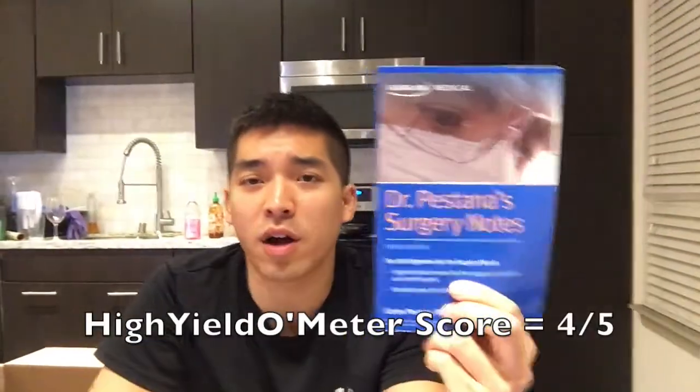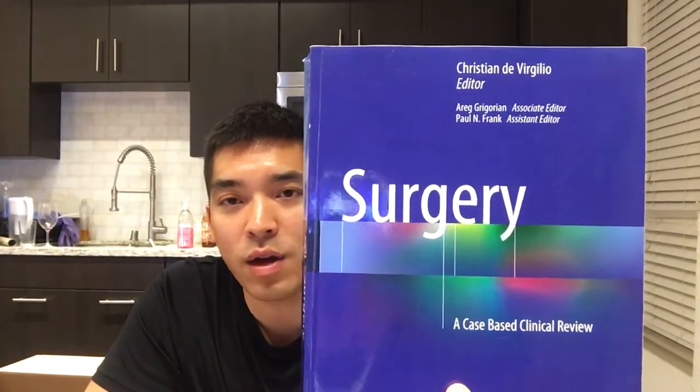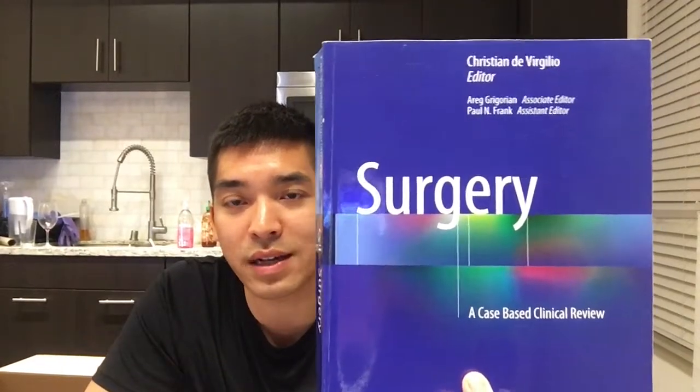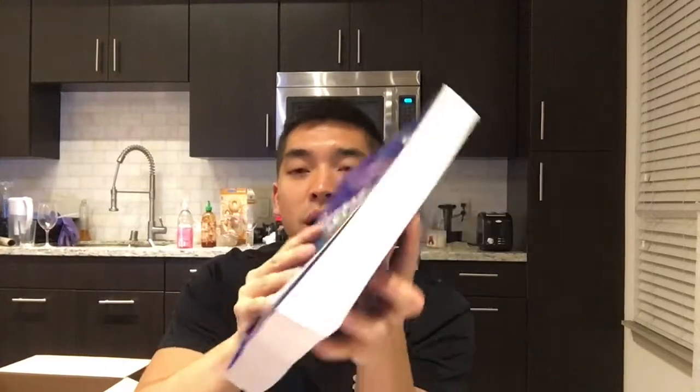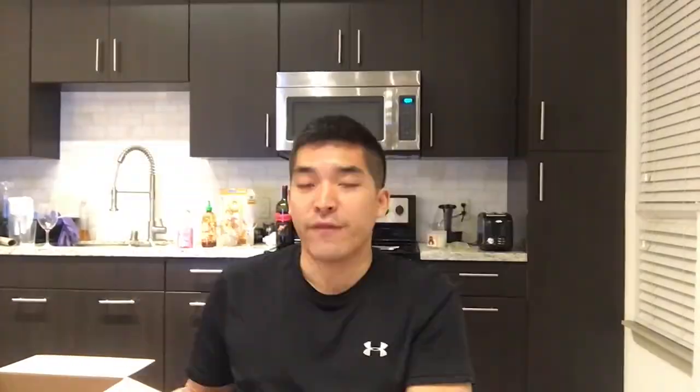For surgery, the best shelf resource hands down is Pestana's. It's very thin and a quick read, but do not underestimate its high-yield potency. A lot of the concepts are very high-yield and will come up over and over in your questions. I'd give Pestana's four out of five stars. If you haven't done internal medicine yet, I also recommend the De Virgilio book — it's thorough and covers a lot of internal medicine and surgery — though it's a thick book, so I'd only recommend it if you haven't done the IM shelf before.